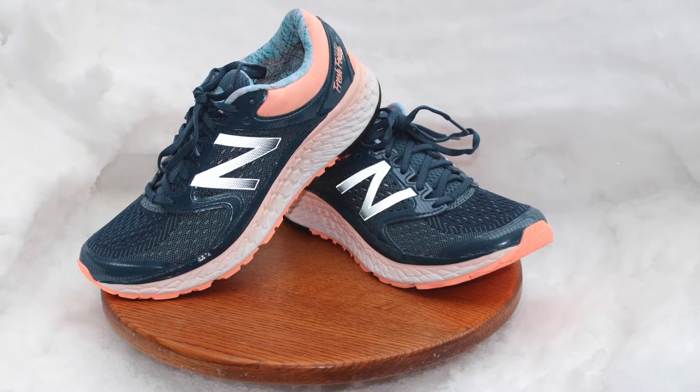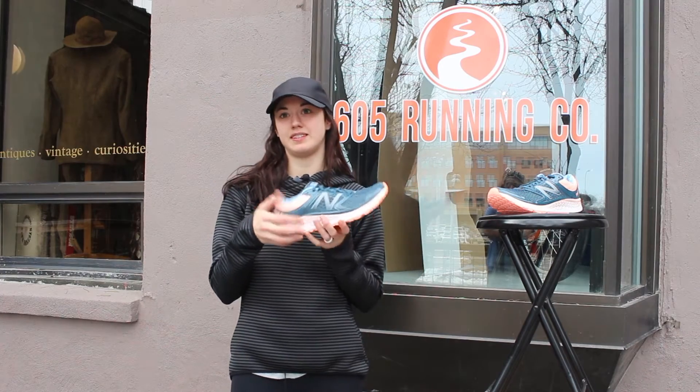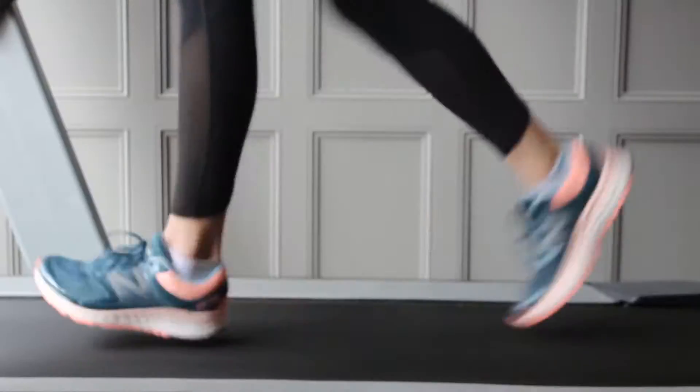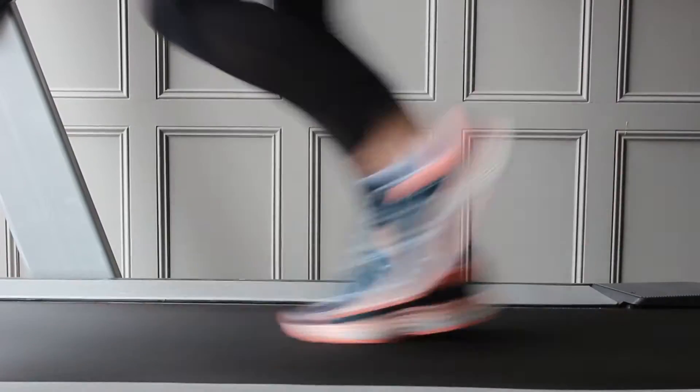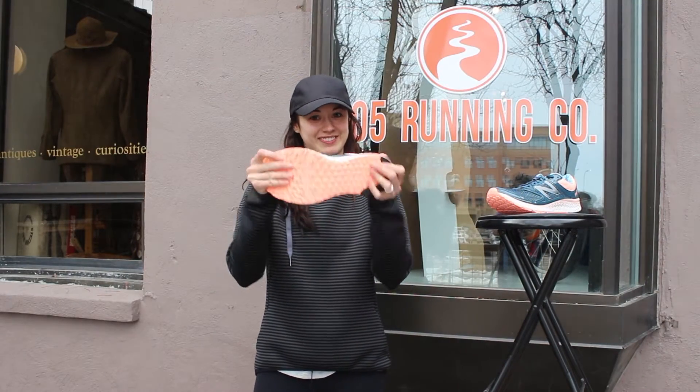This is my personal favorite shoe. What I love about it is the Fresh Foam in the midsole, so it's a springy ride through every step. The knit upper helps secure your foot in there and makes it feel like a sock. Flex grooves at the bottom, flexible ride. New Balance 1080, come get it today.